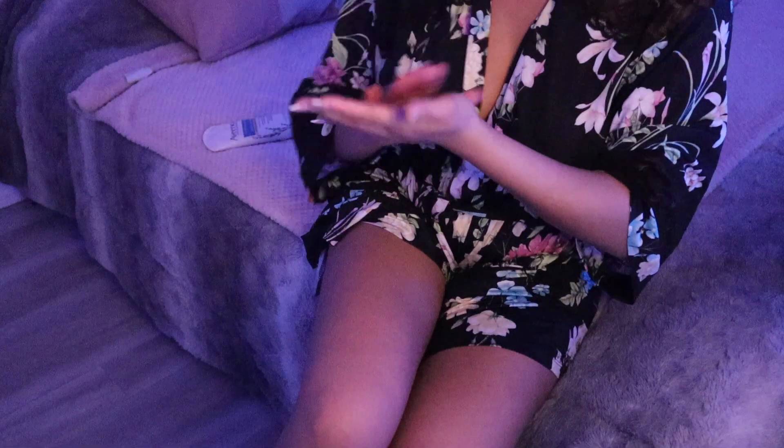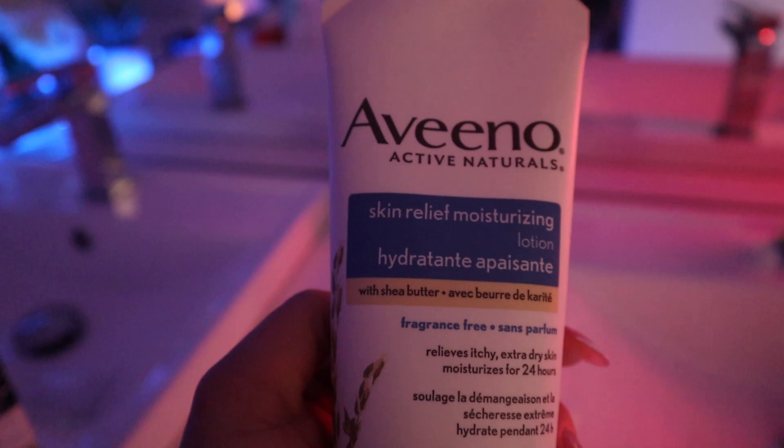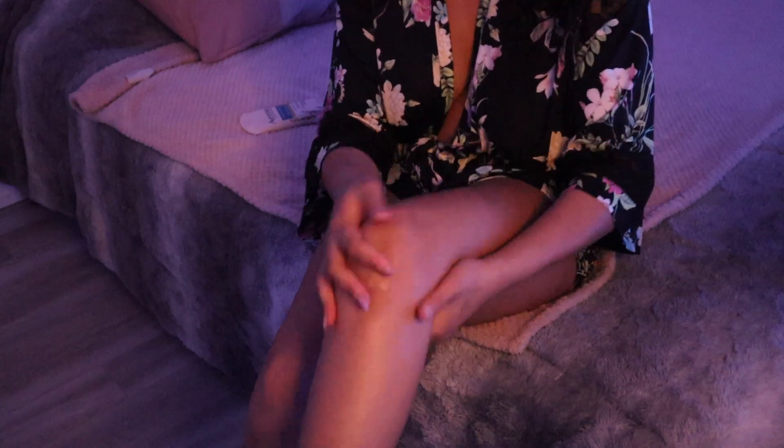Next, I'm going to be using the Aveeno Skin Relief Moisturizer. For all of you who have acne-prone skin — chest acne, back acne, butt acne, whatever type of acne you have on your body — this cream is really good. It is filled with oats, which is really good for dry skin and just nourishing your skin. But it's also fragrance-free, so it's not going to irritate your skin or cause you to break out at all.